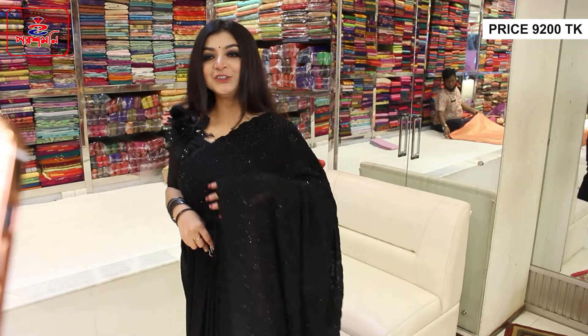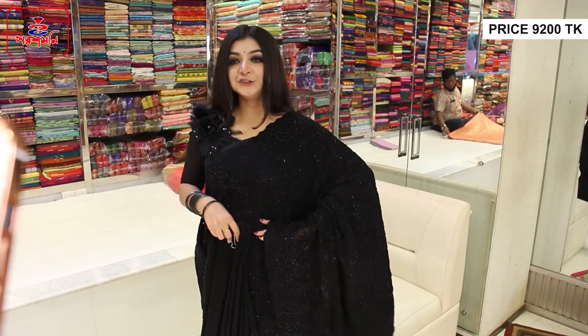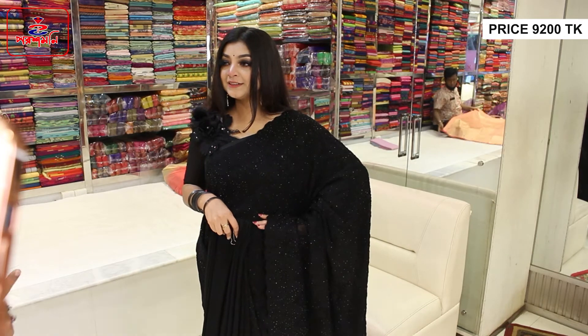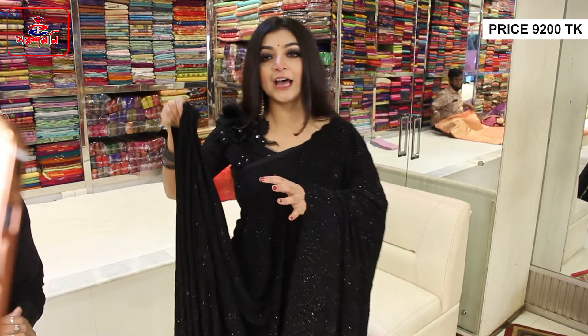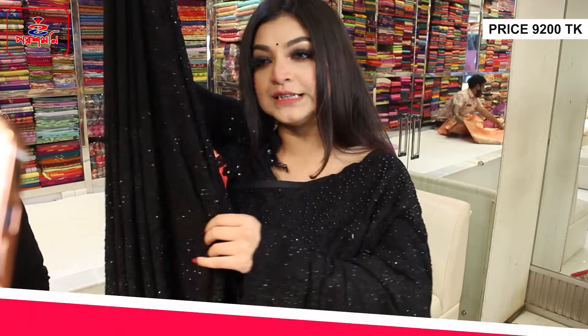What price is this? It's $9,200. Oh my god, $9,300. I'm really impressed. This is a damn gorgeous shari.